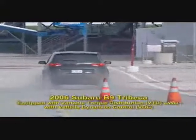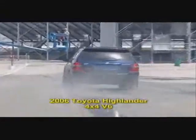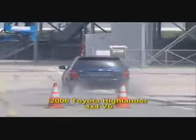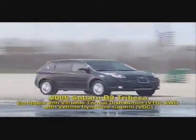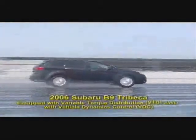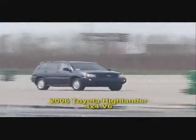Now let's look at the B9 Tribeca compared to the Toyota Highlander. The driver really had to work hard to control that car. Here's another wet road exercise — a dramatic left-right-left maneuver with the B9 Tribeca, again at about 35 miles per hour. And the same maneuver with the Toyota Highlander: its stability control system is so intrusive, the driver really has a tough time controlling the vehicle.